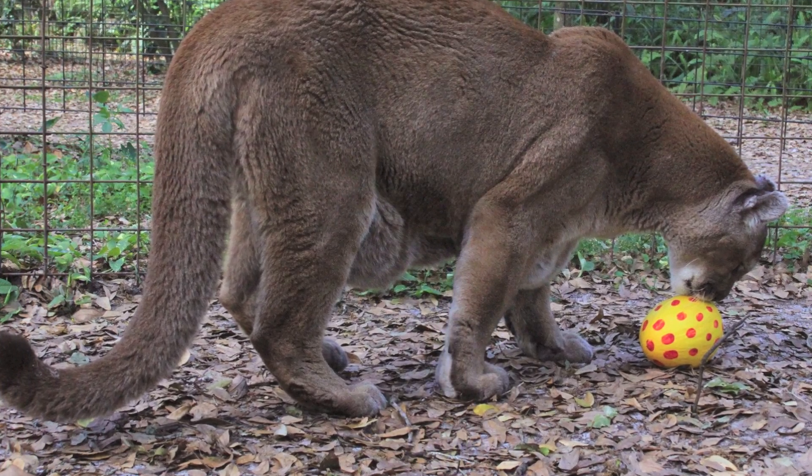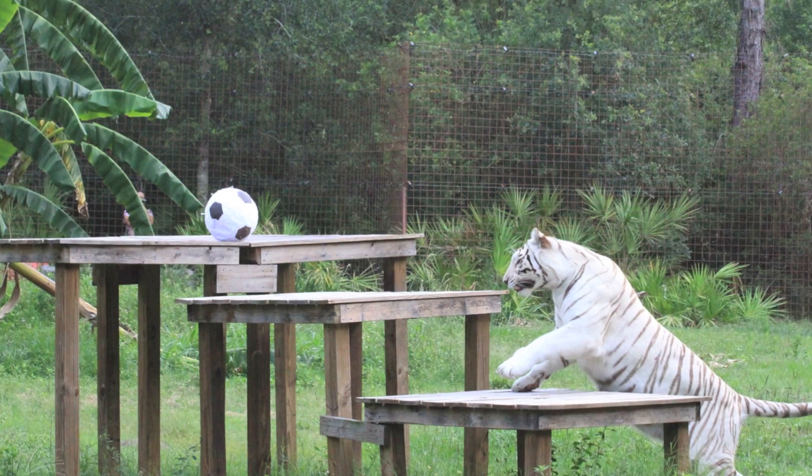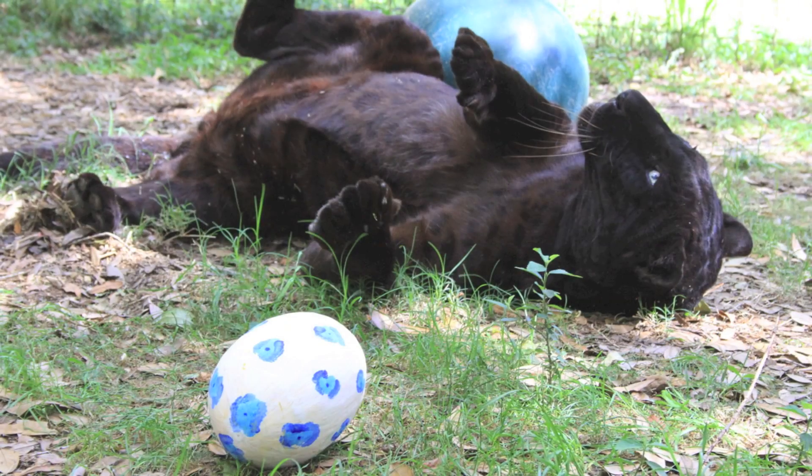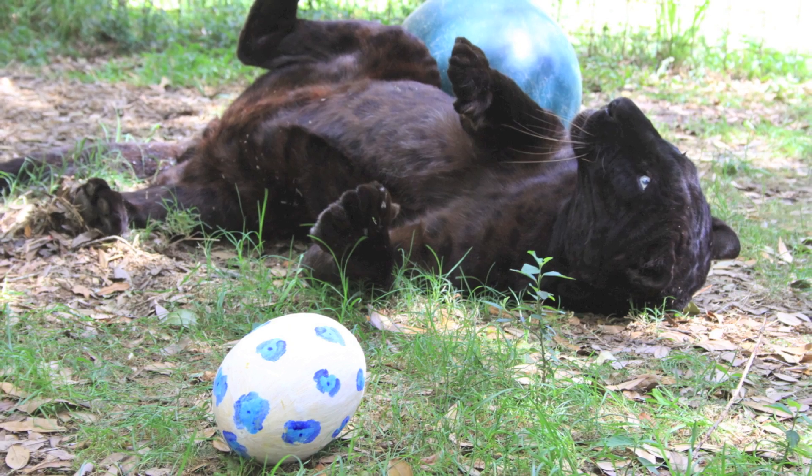Who? The animals. All animals need enrichment. Different species need different enrichment. See the Approved Enrichment List for what is approved by species.